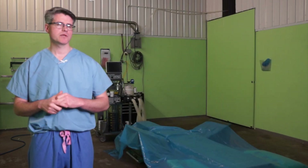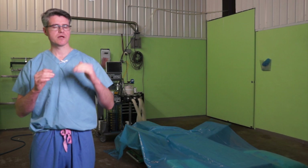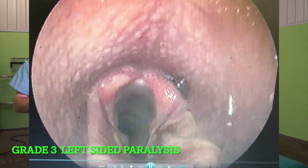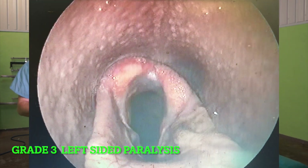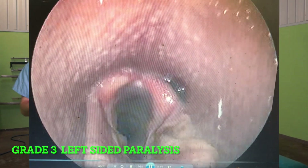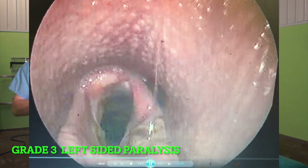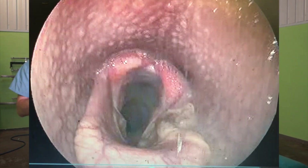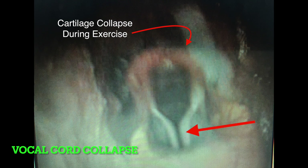A grade three larynx is similar to a grade two in that we have two cartilages that are asymmetric and asynchronous, though it tends to be more evident. However, when we put this horse under pressure, it too is able to maximally open the airway during exercise — but it's not able to maintain it. We get slight collapse of the cartilage, which loses tension on the vocal cord. The loose vocal cord can then be sucked in by maximal negative pressure as inspiratory air goes by, creating a noise — usually a whistle.